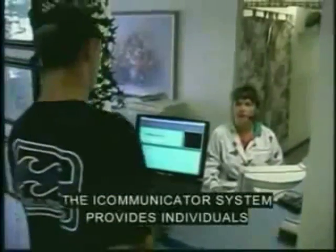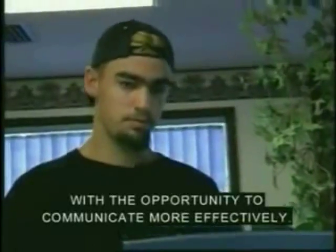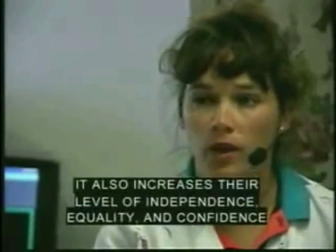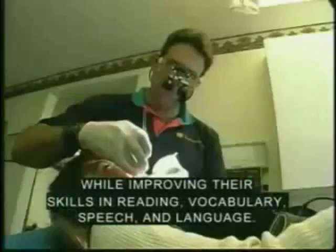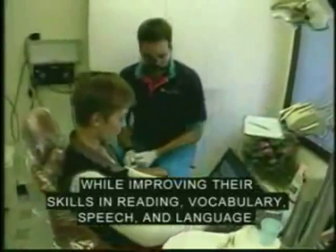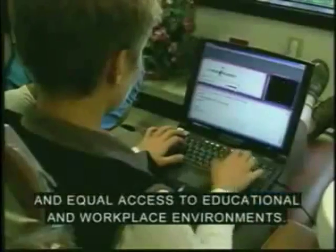The iCommunicator system provides individuals with the opportunity to communicate more effectively. It also increases their level of independence, equality, and confidence while improving their skills in reading, vocabulary, speech, and language. This system provides a new sense of independence and equal access to educational and workplace environments.